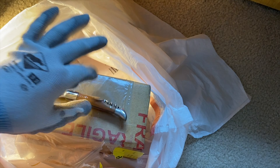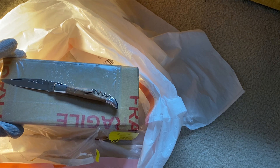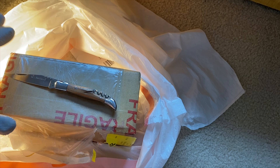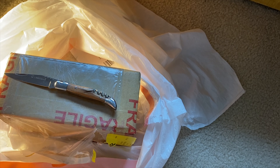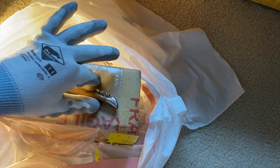I've got my French knife out, which should probably give away what dive watch I went with. But this package — I was looking through its history — has been around the world. So I've got gloves on. I'm going right over a trash bag on the floor to open it.